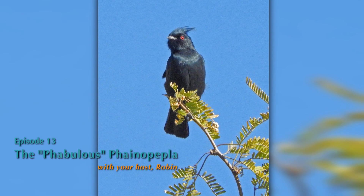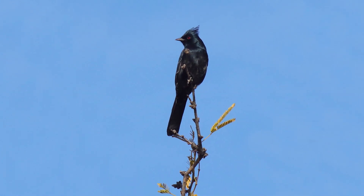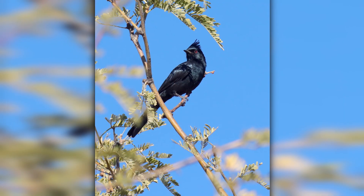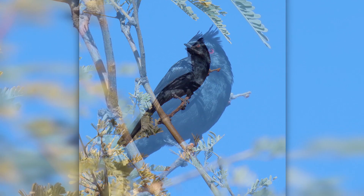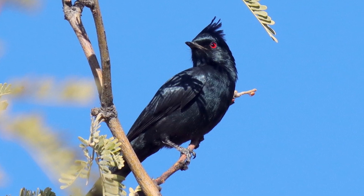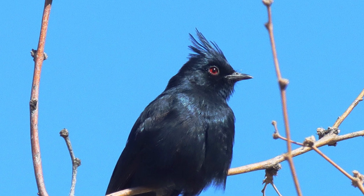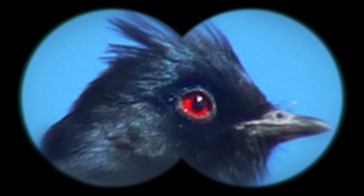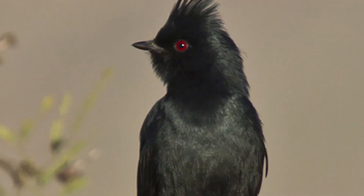Hey kids, look at the top of that mesquite tree. Do you see that medium-sized bird sitting there? That bird is one of our unusual inhabitants of the Sabino Canyon area we are in today. Maybe we can get a closer look so you can see it more clearly. Do you notice it is a shiny black bird with a crest on the top of its head? Some of you may also be able to see the dark red eyes that it uses to see its territory with.